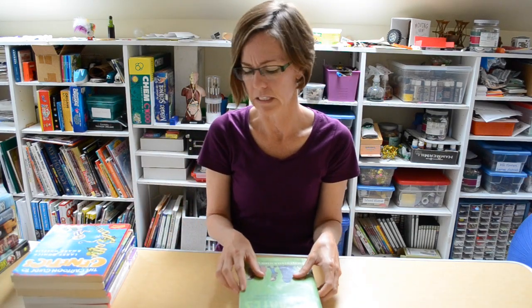Hi, I'm Gwen Ridenour with the STEAM Power Classroom, and today I have for you some science titles that are in graphic novel format. These are going to be for upper elementary, middle school, and high school kids, and will help them enjoy some interesting concepts in science.